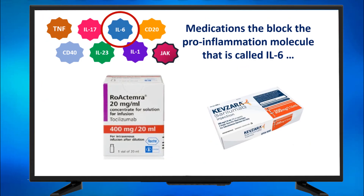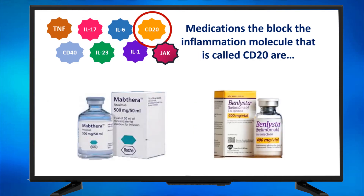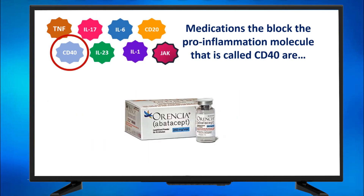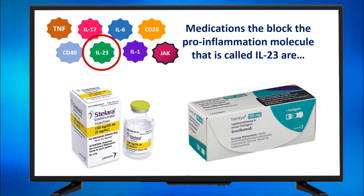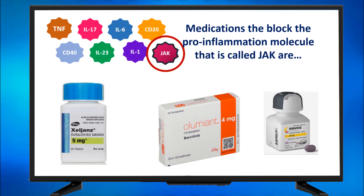Medications that block IL-6: Actemra and Kevzara. IL-17: Cosentyx and Talz. CD20: MabThera and Benlysta. CD80 — for physicians watching, we mean here the CTLA-4 that binds to CD80 — this is Orencia. A medication that blocks IL-23: Stelara and Tremfya. IL-1: Kineret, Ilaris, and Arcalyst. JAK inhibitors: Xeljanz, Olumiant, and Rinvoq.